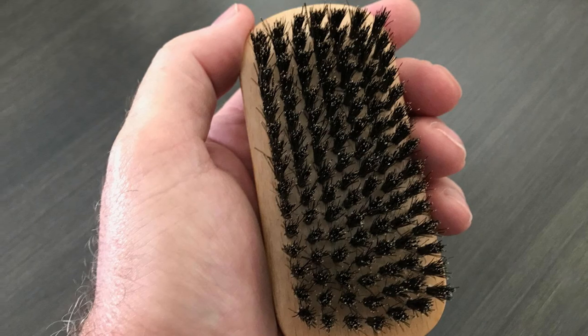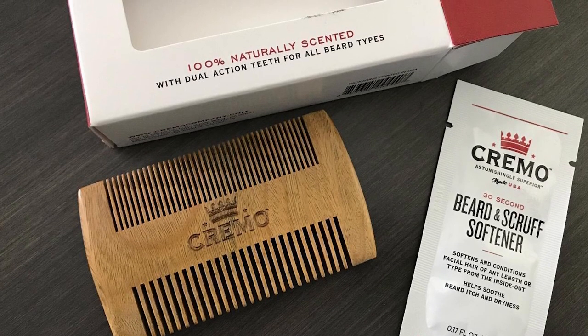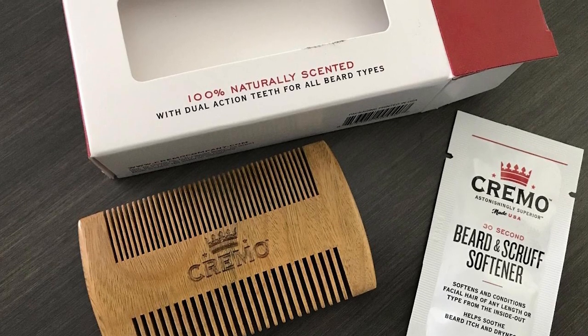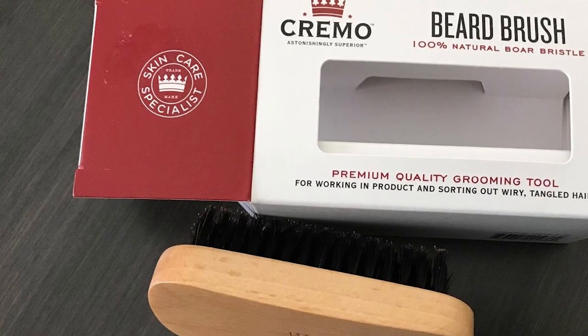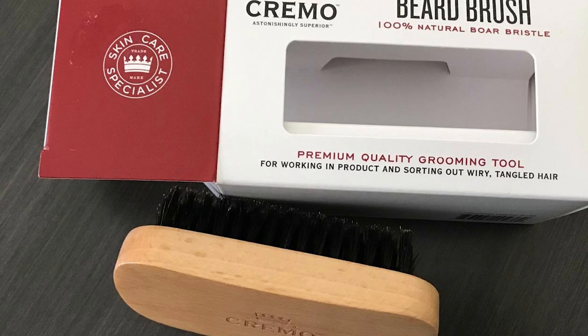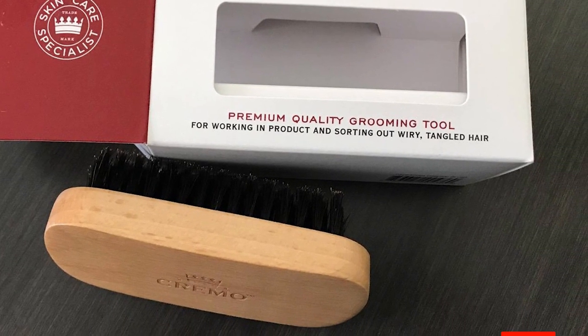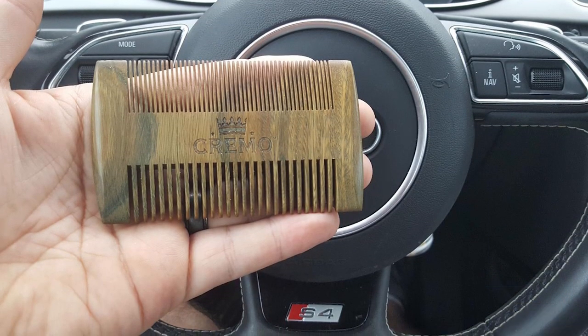Since the boar's hair bristles are the best at distributing beard oil or balms, Cremo built beard brushes with the same bristles. Besides, the boar's hair bristles are anti-static, which means you don't need to worry about that. What else makes the Cremo beard brush superior is the uneven cut bristles, allowing them to exfoliate the facial hair from the skin level. Not only does it exfoliate, but it also reduces beard dandruff, making your beard clean and neat. Another advantage is the wooden handle that offers a comfortable grip and control to detangle facial hair.